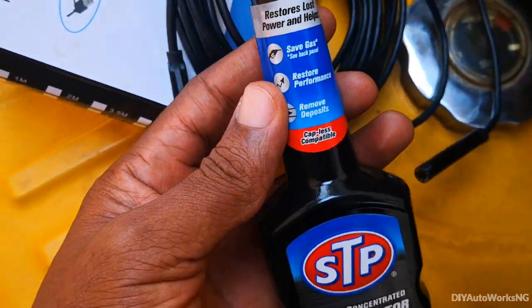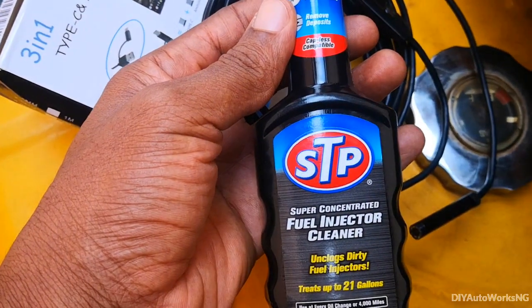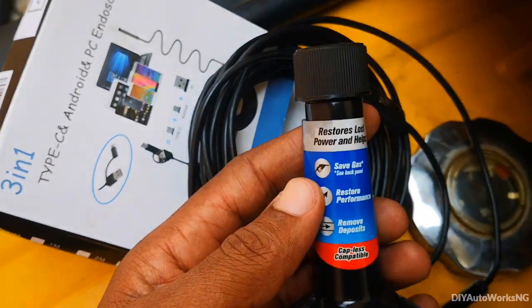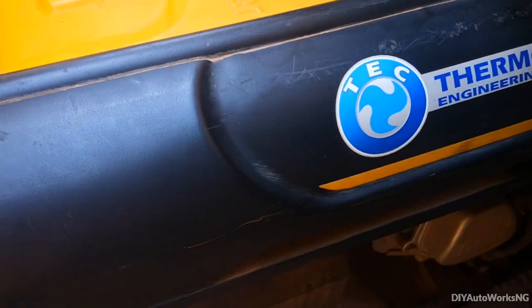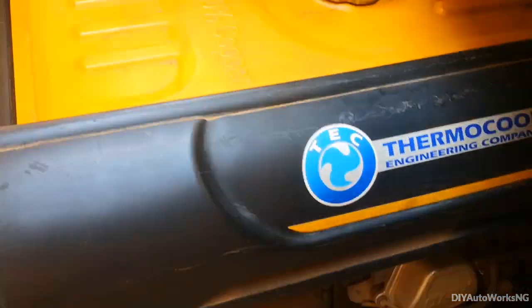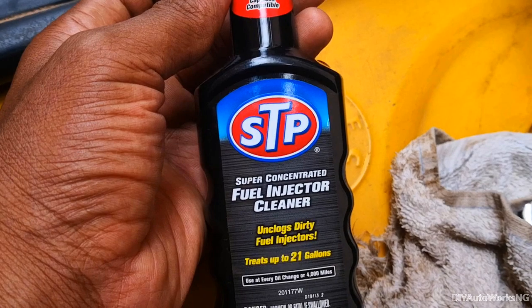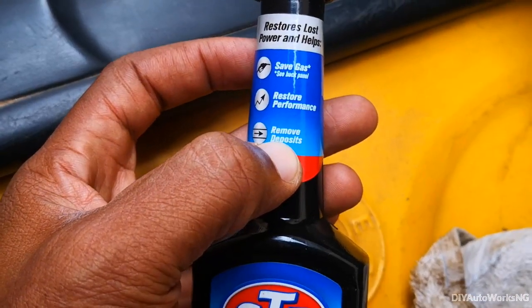Hi viewers, today I'm going to be testing out this product. This is the STP fuel injector cleaner. I'm not pouring it in my car — I'm going to be using this in my power generator. Not that my power generator has injectors, but this claims to remove deposits.